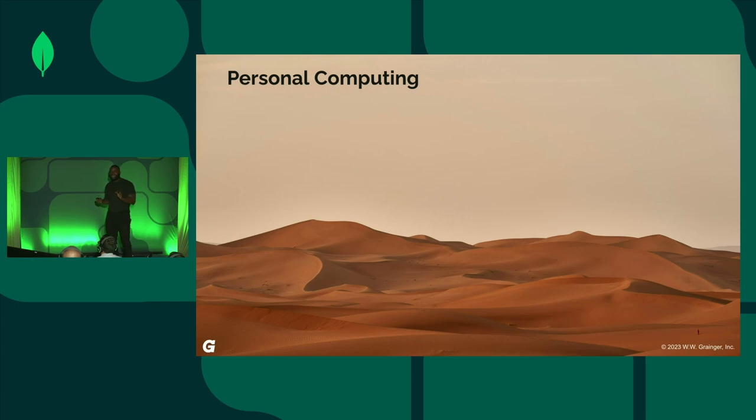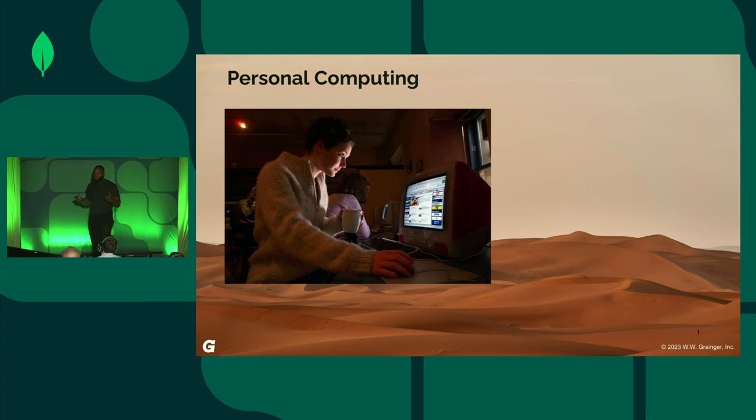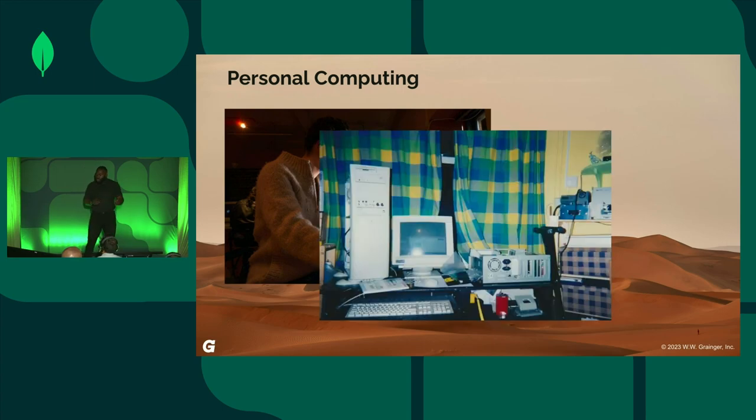I want to cast our minds back to times when personal computing meant being confined to a physical location. Some of us are old enough to remember internet cafes — when personal computers were relatively expensive to own and internet access wasn't as widely available. For a small fee, you could get your coffee and your computing done at the same time. Then PCs became more affordable and internet access became more available, so your computing needs could be met right in the comfort of your own home — you had a computer room.